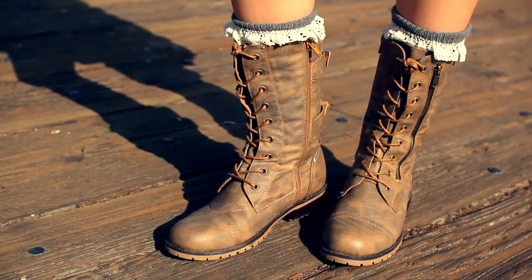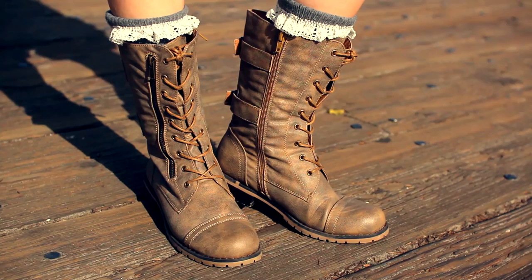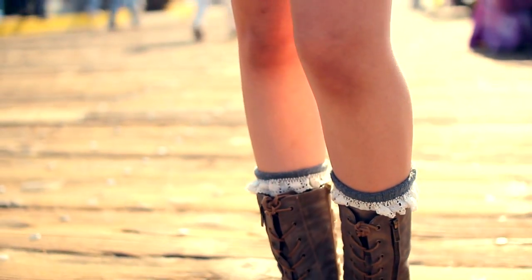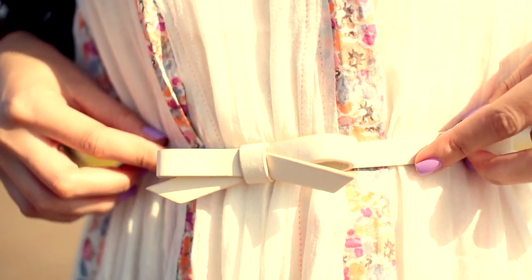On my feet I am wearing my Grayson lace socks and my Daily Look boots, but I also think this look would be great with flip-flops or sandals as well. And then on my waist I am wearing this bow belt from Forever 21, just to give the dress a little bit more shape.